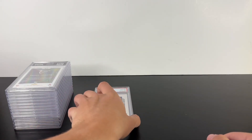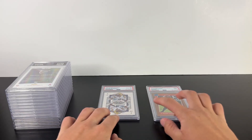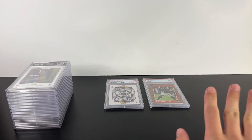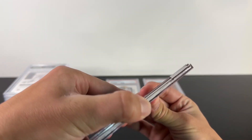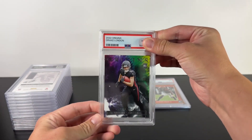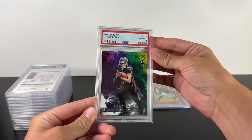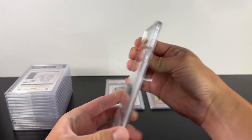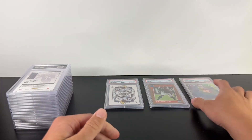We have our nine and our ten pile. We pre-graded all these cards as at least a nine, hoping for tens. Here's a Drake London Origins — an eight. Those are harder to grade too, so that's not great, because I think we have like three Origins in here. I thought that one looked good.